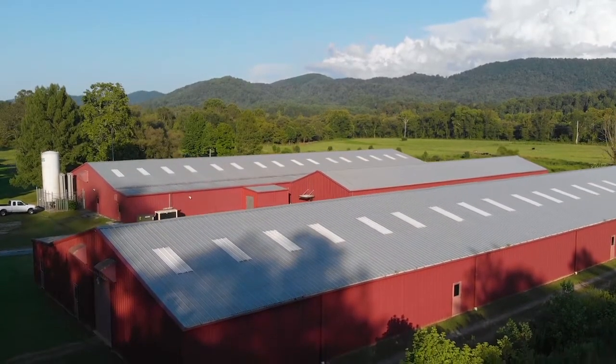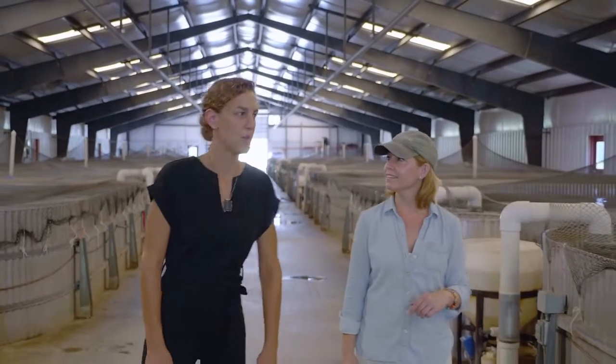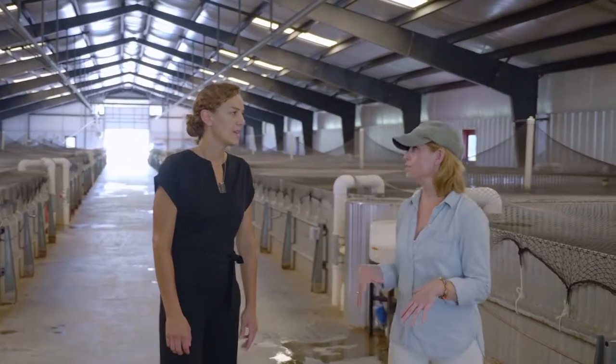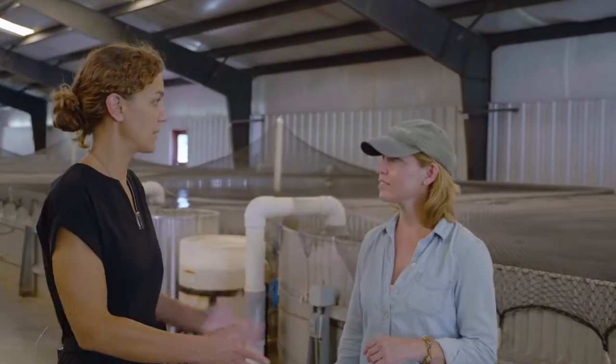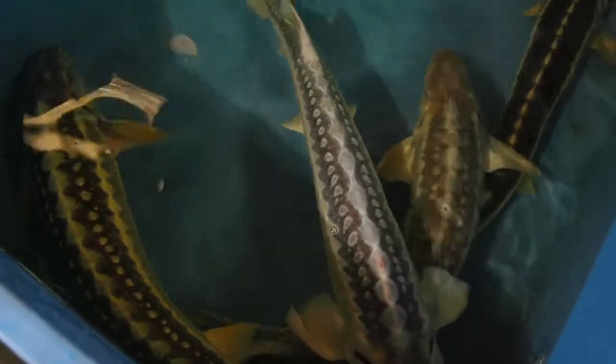This is one of two barns — our second barn, our largest barn, with our oldest fish in it. They're about 12 years old, the oldest fish here right now. All the fish that are sorted come into this barn, where they get screened frequently, and we ultimately take them into staging and harvest them.